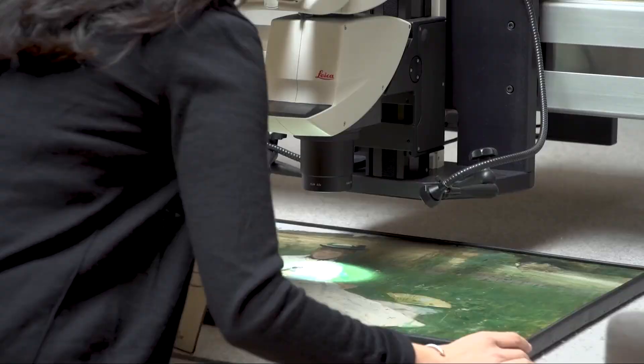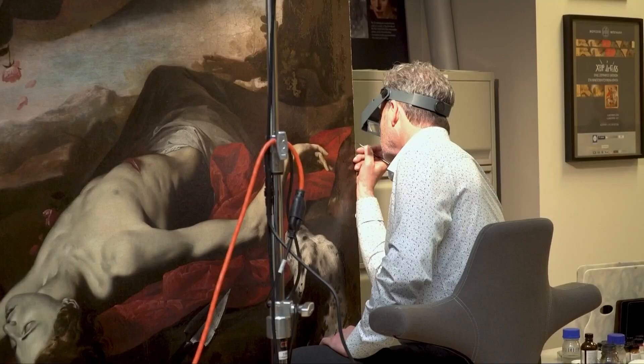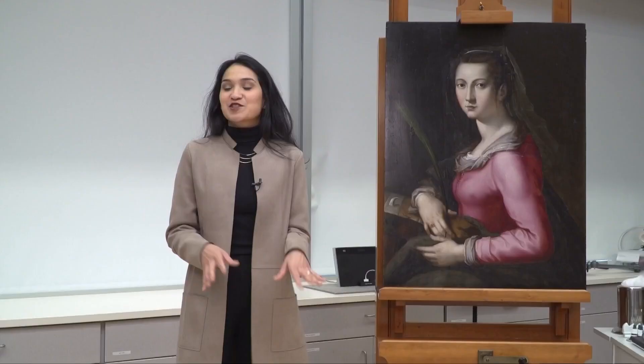This is where conservation's code of ethics comes in. The very first tenet: anything they do must be able to be undone. I am just one point along this painting's lifetime, and in the future — maybe in a hundred years — if what I do to this painting might need to be reversed, a future conservator can do that without harming the original.